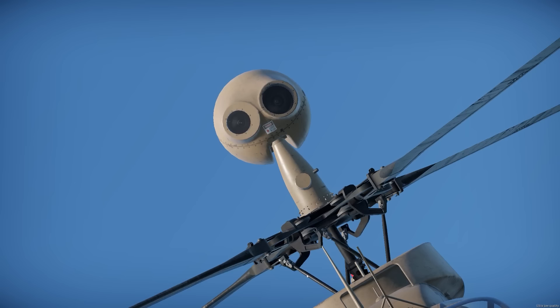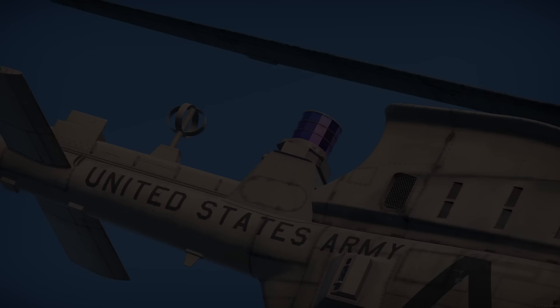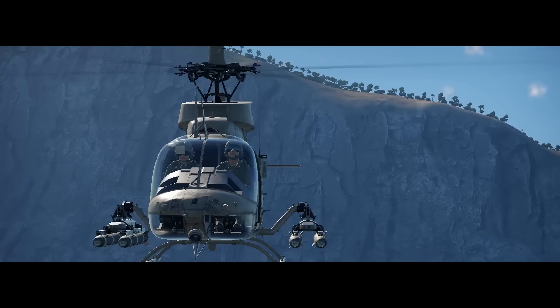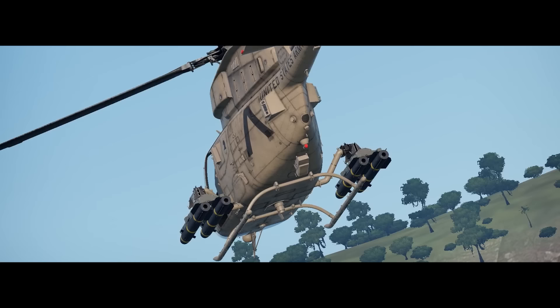The OH-58 Kiowa Warrior. On my last video, I talked about the Mi-8 helicopter, and I did not include its history because I assumed that everyone knew about it. This helicopter, on the other hand, is not really that known, at least as much as the Mi-8 or the Apaches. Regardless, this helicopter is in the game right now, so we're going to ask the question, like always — how do we play this thing in War Thunder, and is it really worth it?